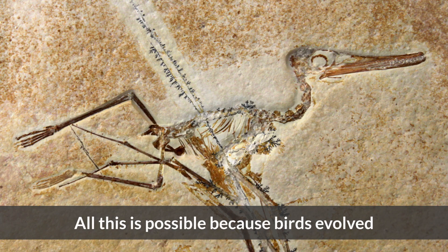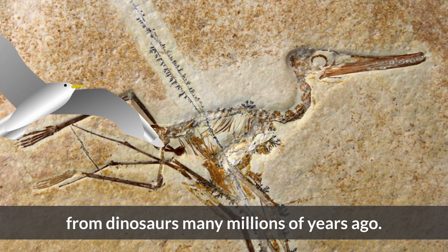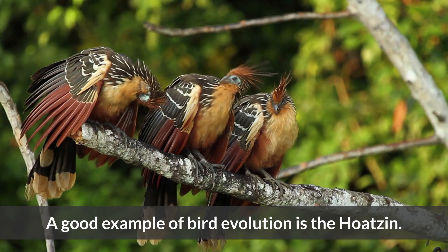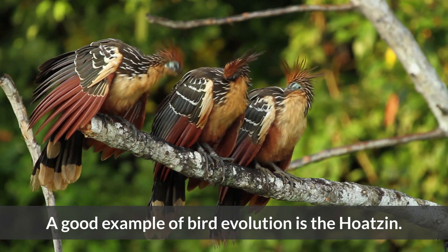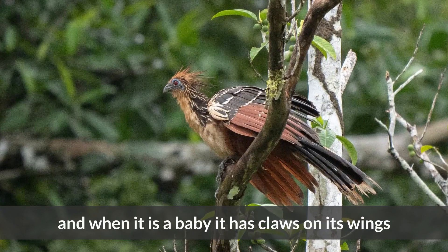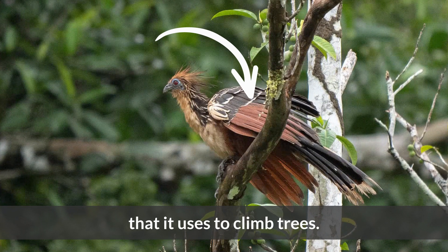All this is possible because birds evolved from dinosaurs many millions of years ago. A good example of bird evolution is the Hoatzin. It is a bird that lives in South America, and when it is a baby, it has claws on its wings that it uses to climb trees.